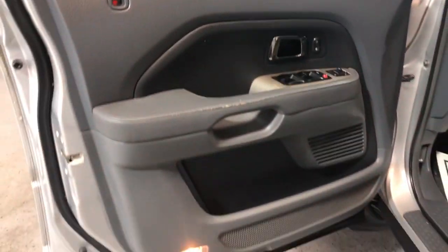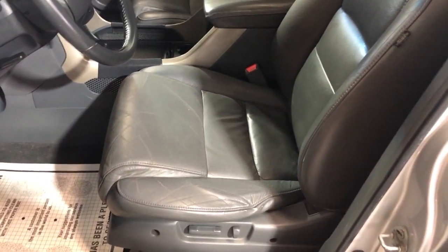Gas saver — it's a six-cylinder vehicle. It's got power windows, power locks, power mirrors, leather interior, and heated seats, plus extra keys.